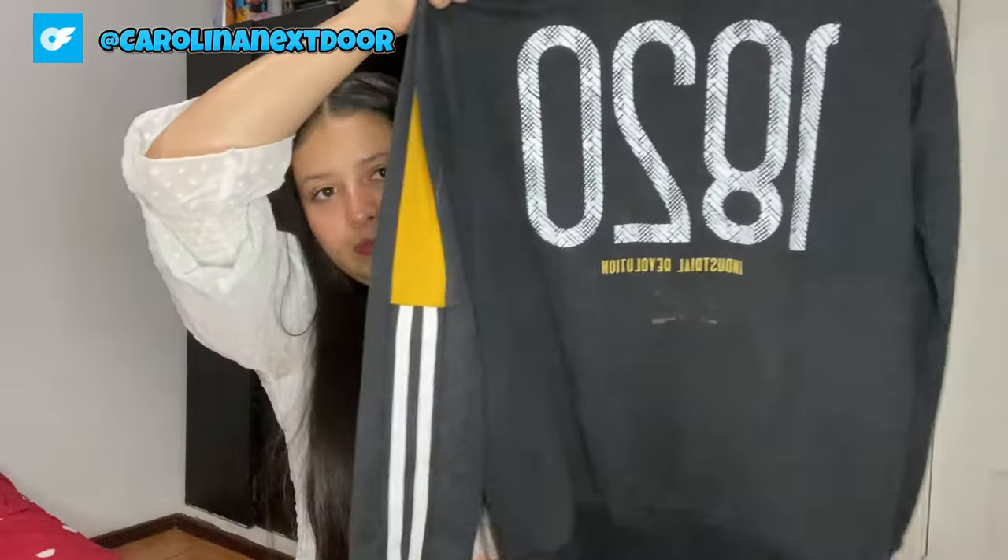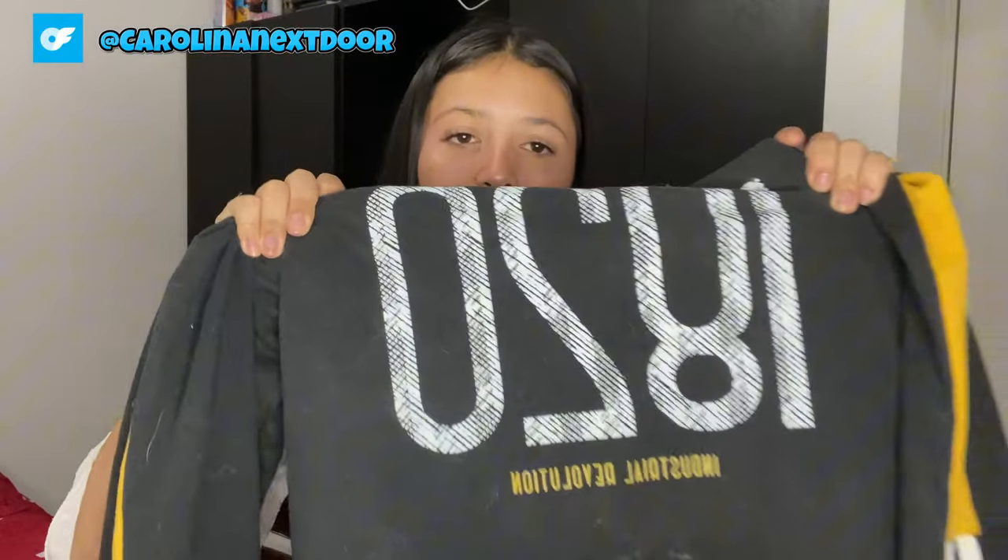I've found myself reaching for it time and time again, whether I'm lounging at home with a good book or stepping out for a casual brunch with friends. The versatility of this piece knows no bounds. Pair it with distressed denim and ankle boots for an effortlessly chic look, or layer it over a slip dress for a touch of boho charm. The options are endless, and I'm here for all of them.